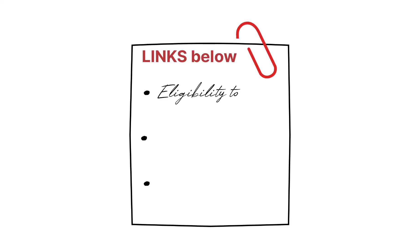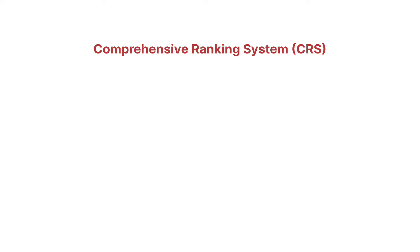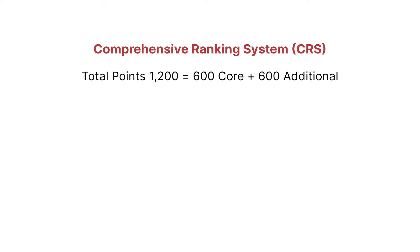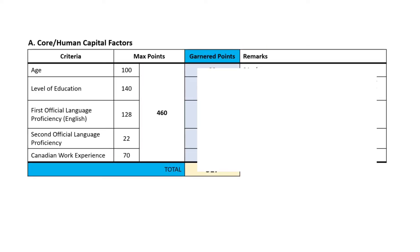I also provided links in the description below where you can check your eligibility, create your Express Entry profile, and some references to read more about the Comprehensive Ranking System as well as a CRS Calculator. Now, let me give you a little reference on the CRS system. This is a points-based system used by Canada to assess and score the applicant's profile. The maximum points to achieve is 1,200, of which you get 600 maximum points on core factors and another 600 for additional factors. The factors are divided into four: human capital, spouse or common-law partner points, skill transferability, and additional points.